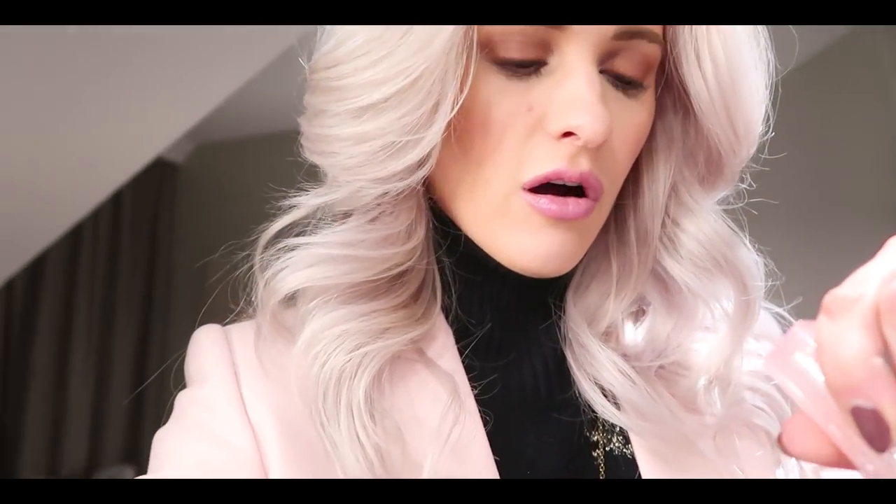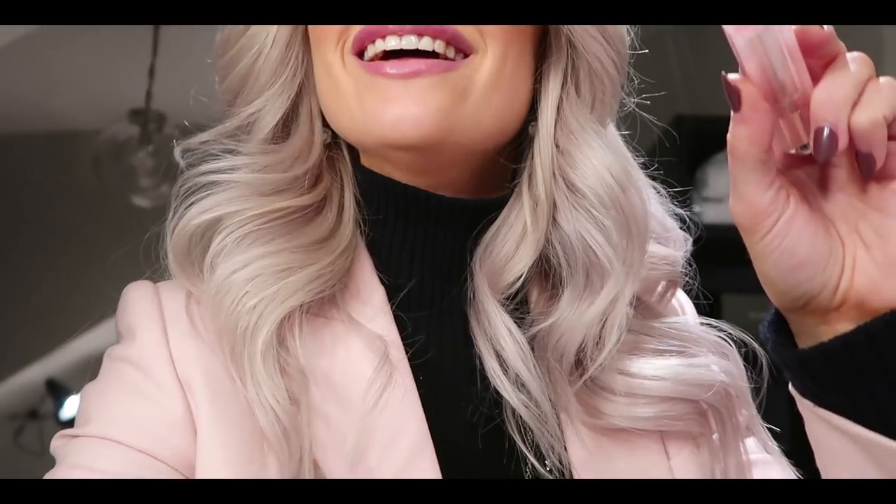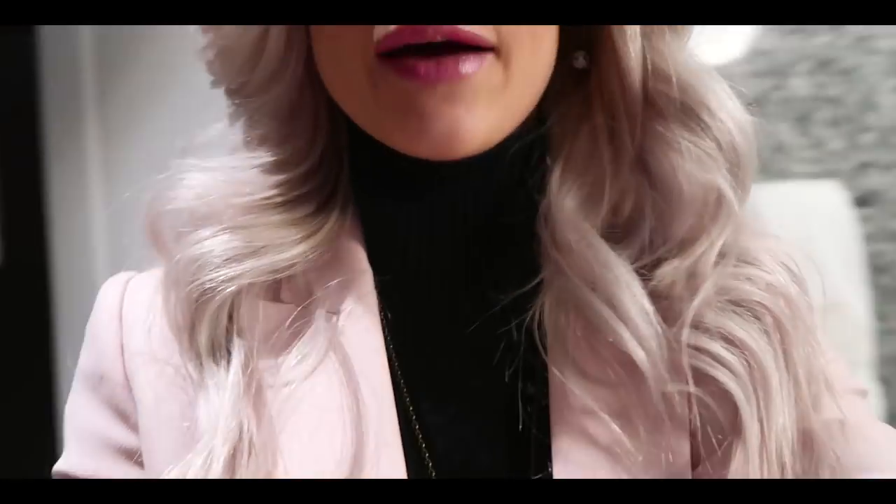On my lips I'm wearing the new Dior lip glow in 010 Holo Pink. I just put a little bit of liner on, and then this — how pretty. It looks like this and it's got lots of lovely glittery speckles. Really like that. We had been discussing which shade — the holographic one versus the matte one I was wearing earlier.